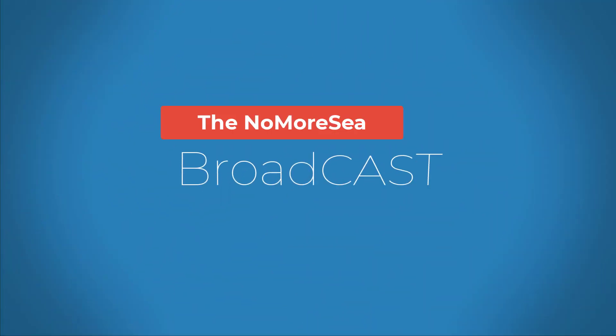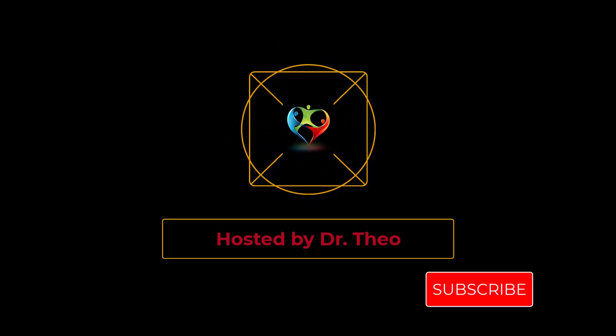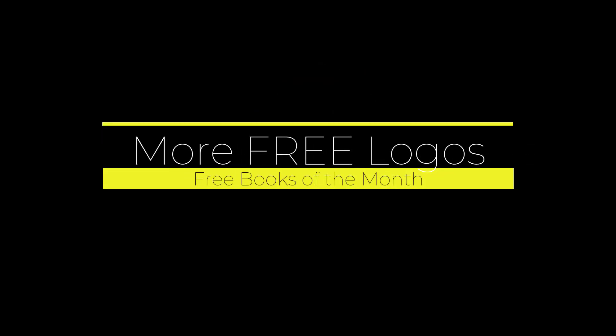Hi, I'm Theo, and these broadcasts are to support the blogs on nomoreshe.com's website, as well as the online classes. In this episode, we discover the Logos Free Book of the Month.